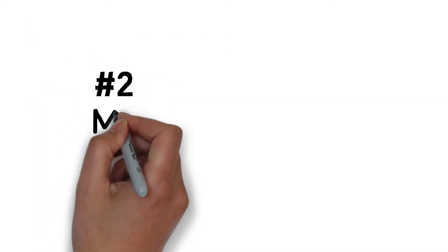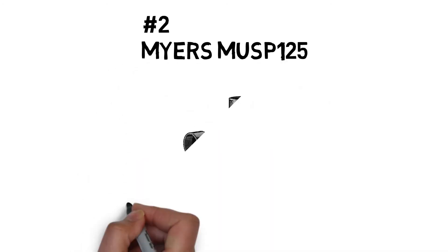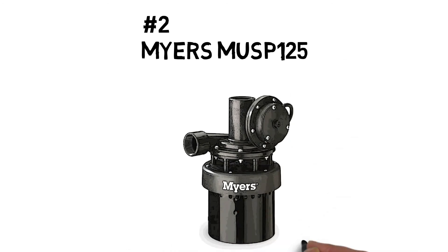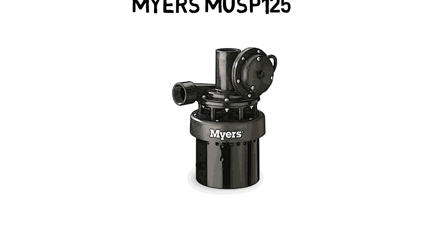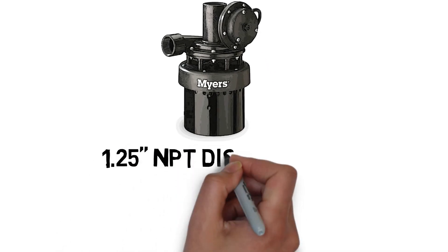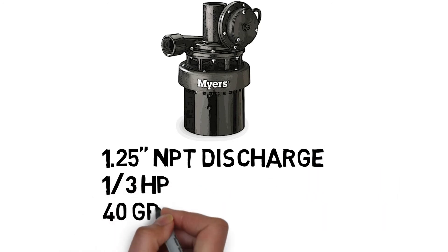Number two, the Myers MUSP-125. The MUSP-125 is ideal for basement wet bars, laundry sinks, and utility sinks where a gravity drain is not available. This trouble-free and compact system eliminates the need for costly labor, is fully automatic, and is easily installed beneath your sink.